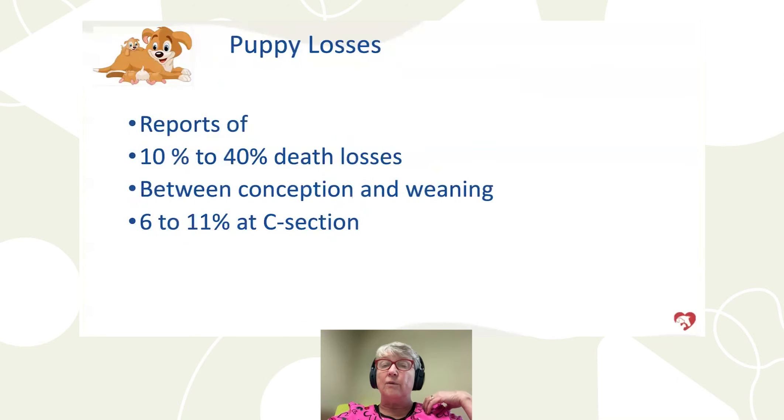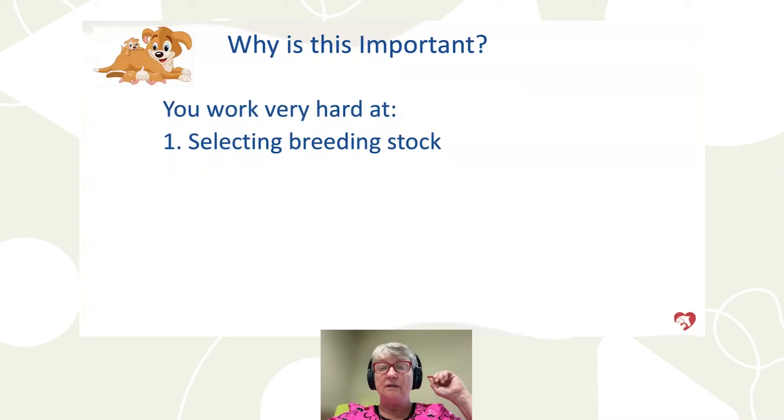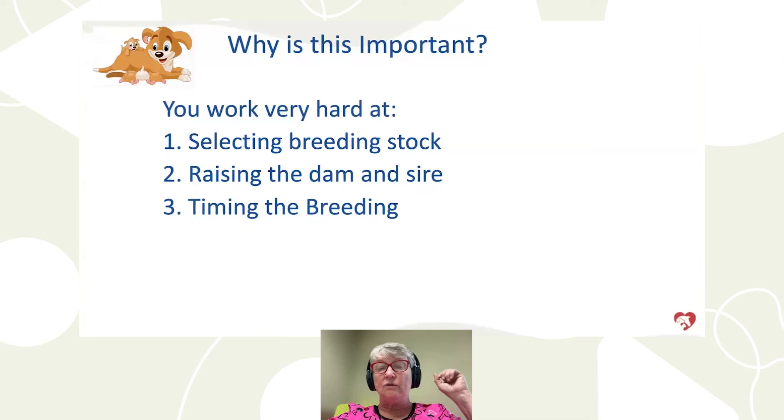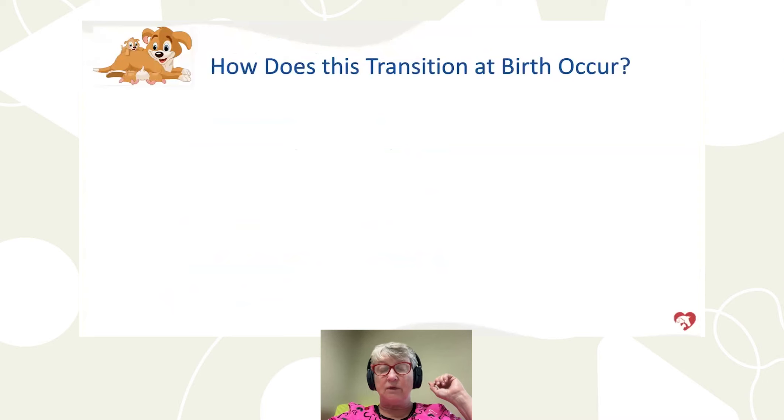There are reports of between 10% and 40% losses from conception to weaning — a pretty large number. Catastrophic events can mean losing an entire litter or sometimes a bitch. Typically, less than 10% would be ideal, and we see around 6 to 11% of puppies lost at C-section. You work really hard as breeders — screening breeding stock, raising the dam and sire, timing the breeding, managing the pregnancy, getting the whelping or C-section right. This is not something you can take for granted.